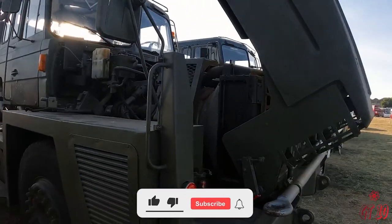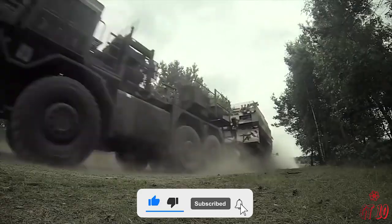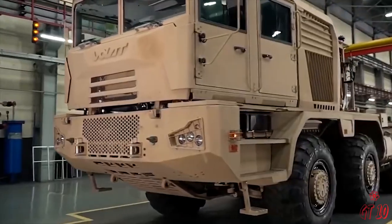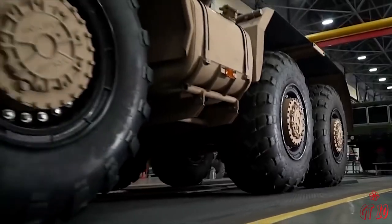Subscribe and turn on notifications so you don't miss more videos on top 10 massive tank transporters in the world and much more. Check out this playlist of my top 10 videos, and I'll see you in the next video.